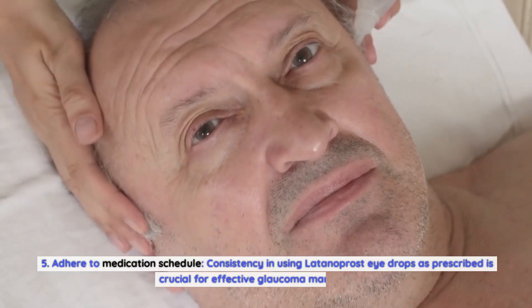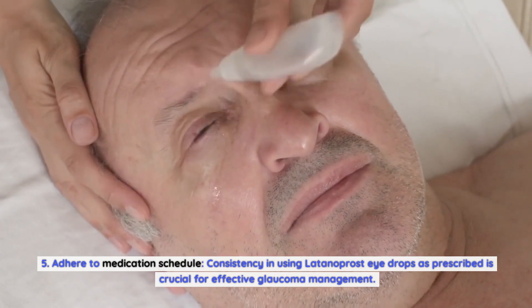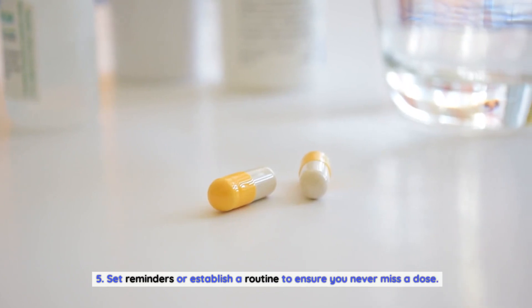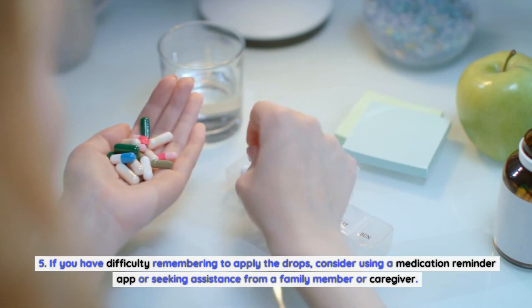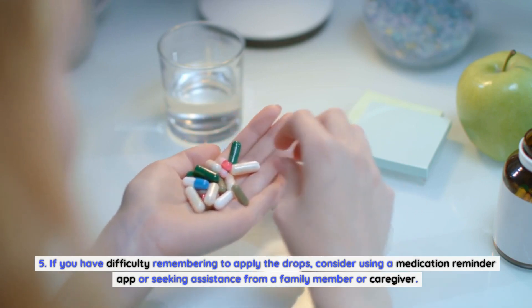Fifth, adhere to your medication schedule. Consistency in using Latanoprost eye drops as prescribed is crucial for effective glaucoma management. Set reminders or establish a routine to ensure you never miss a dose. If you have difficulty remembering to apply the drops, consider using a medication reminder app or seeking assistance from a family member or caregiver.